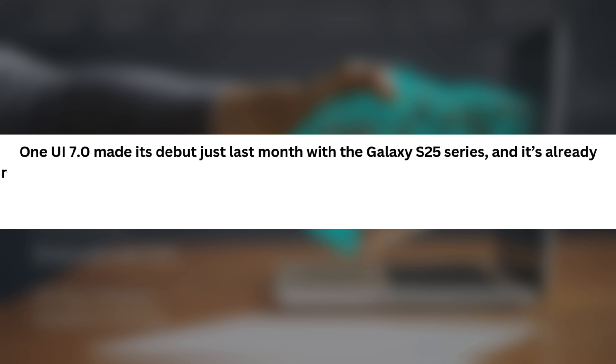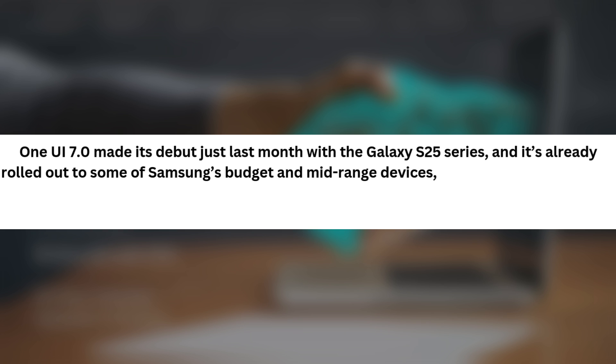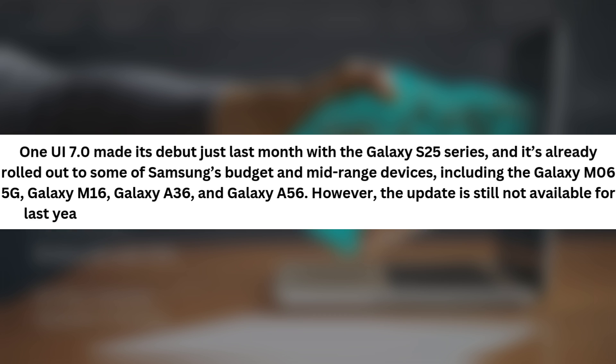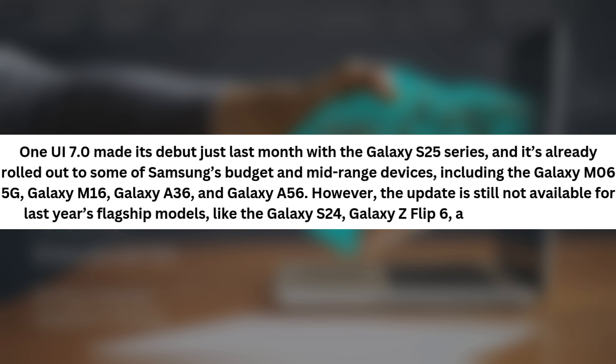One UI 7.0 made its debut just last month with the Galaxy S25 series, and it's already rolled out to some of Samsung's budget and mid-range devices, including the Galaxy M06 5G, Galaxy M16, Galaxy A36, and Galaxy A56. However, the update is still not available for last year's flagship models like the Galaxy S24, Galaxy Z Flip 6, and Galaxy Z Fold 6.